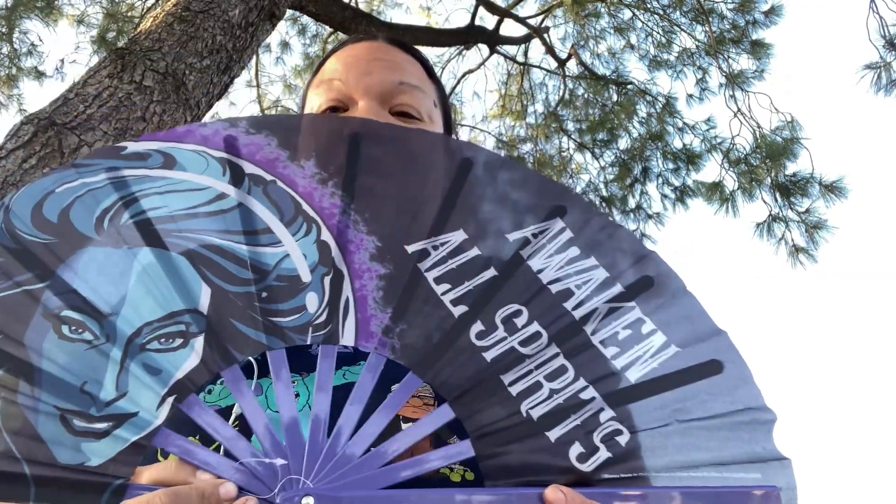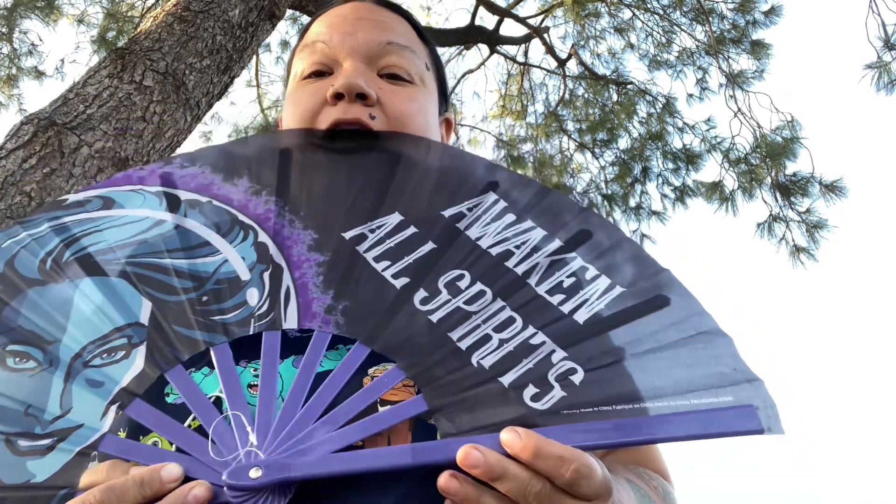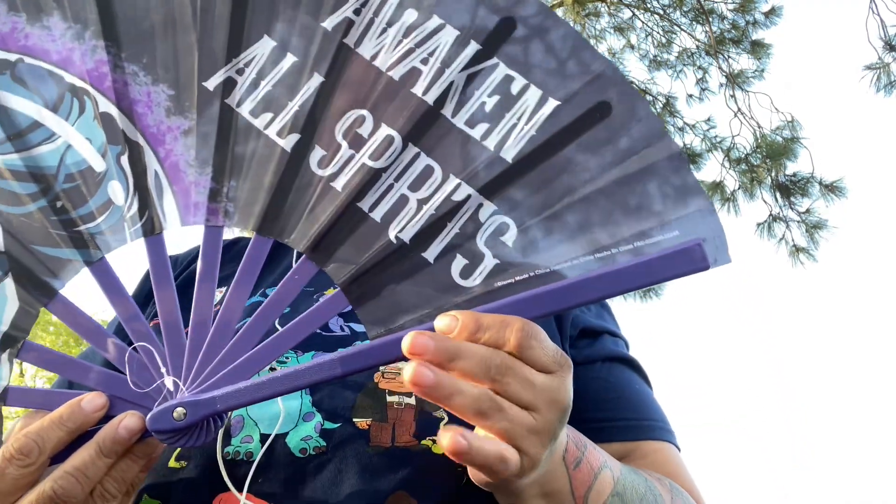I am really transitioning into a new era right now. I'm wearing a Pixar shirt with all the Disney characters. I also have my fan because today in LA it's really hot — it's the cutest one. I got it in Downtown Disney and it says 'Awakens All Spirits.'